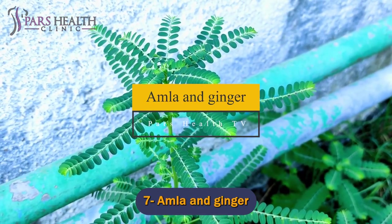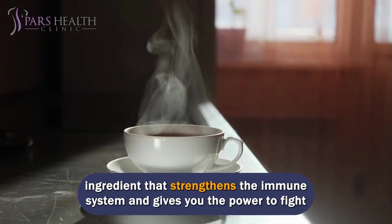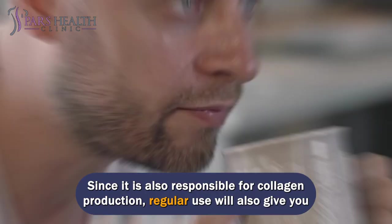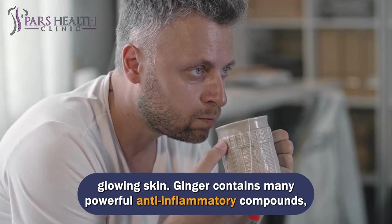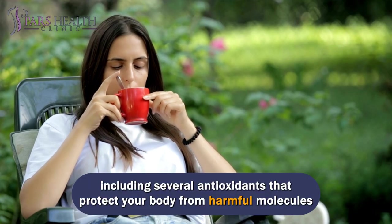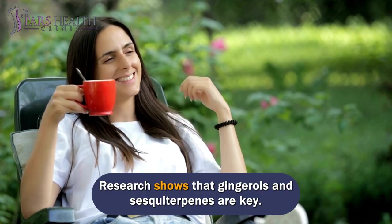Number 7: Amla and Ginger. Rich in vitamin C, amla is a powerful antioxidant and anti-inflammatory ingredient that strengthens the immune system and gives you the power to fight acne-causing bacteria. Since it is also responsible for collagen production, regular use will give you glowing skin. Ginger contains many powerful anti-inflammatory compounds, including several antioxidants that protect your body from harmful free radicals. Research shows that gingerols and sesquiterpenes are key active compounds.